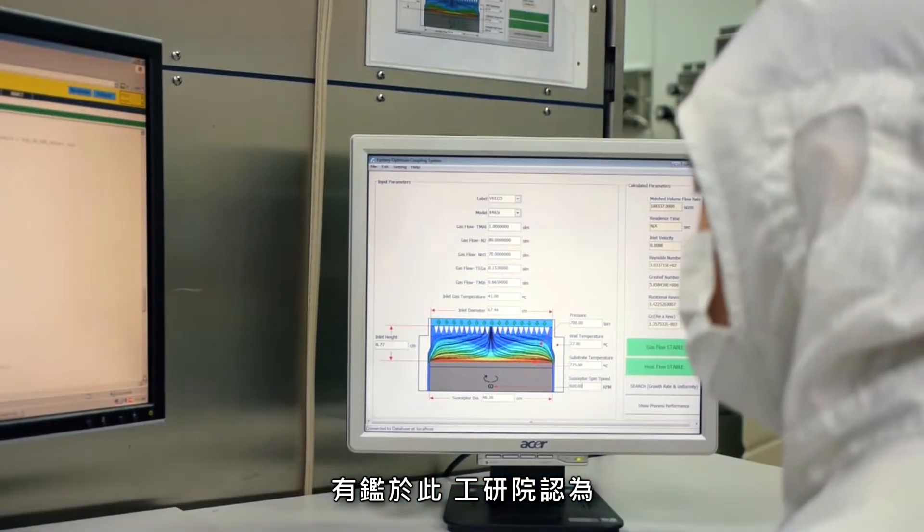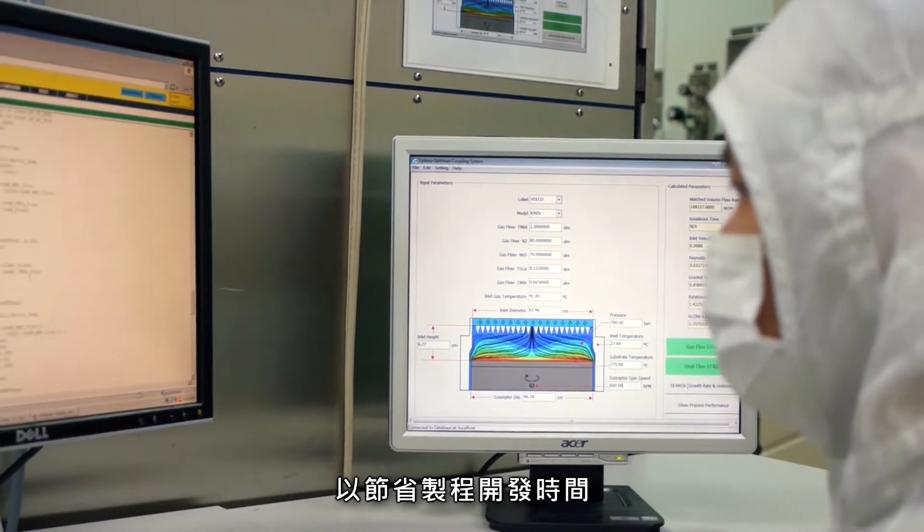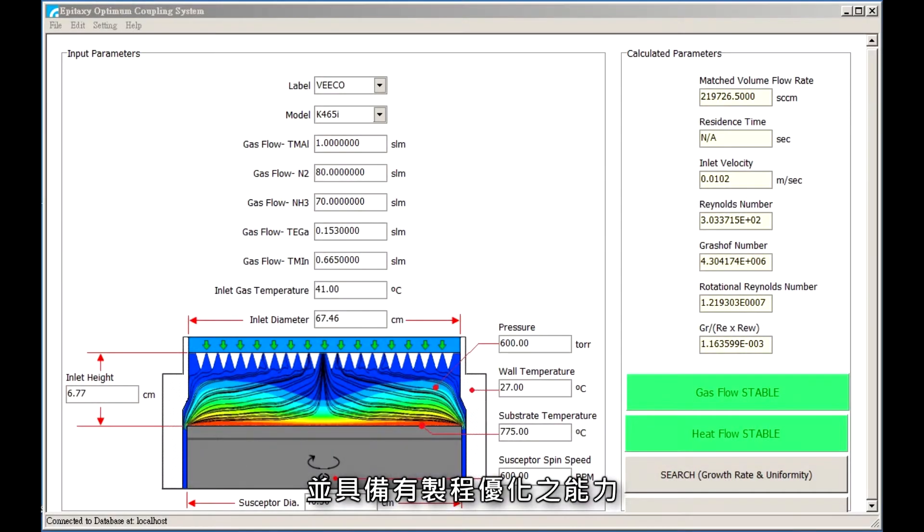eTRI recognized the need for a digitally controlled parameter determination system to reduce the time for process development and validation in this process.